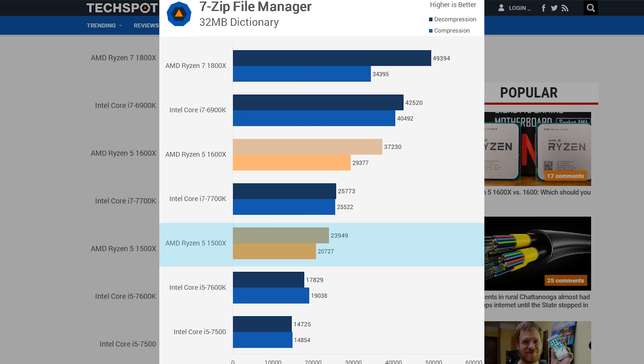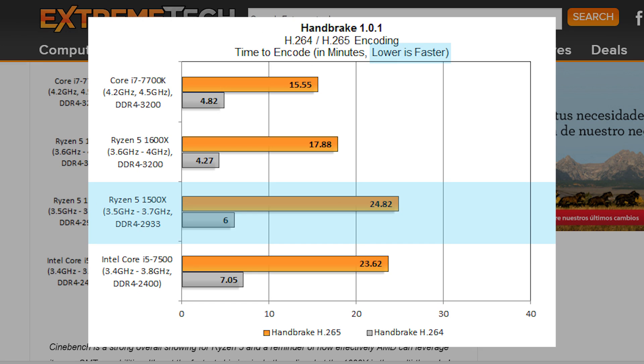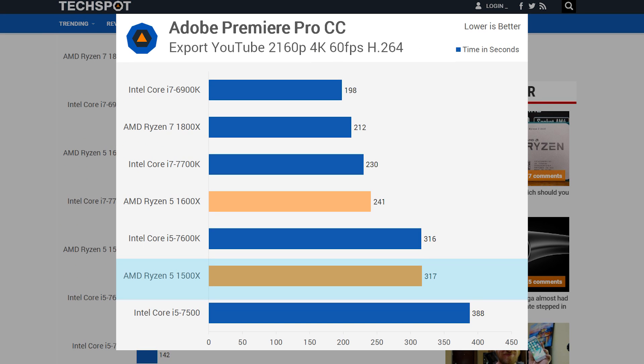Next up is some actual real-world performance with compression and decompression, showing the 1500X beating out both the 7600K and 7500 quite handily — this is the case with other reviewers' benchmarks as well. You see this in most every multi-core professional workload with a couple of strange exceptions. Handbrake had the 1500X beating the 7500 in H.264 encoding, but for some reason losing in H.265. Adobe Premiere Pro showed it easily beating out the 7500 but pretty much tying the 7600K, which is $240 — so the fact that the 1500X can beat it at anything is incredible.